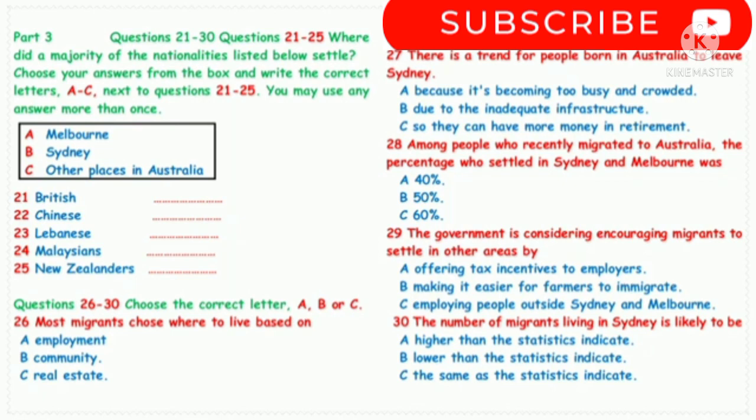In fact, the statistics don't give the full picture. When they migrate, people very often initially live outside of Sydney. So in the statistics, they're recorded as having settled outside Sydney. But then, after a while, many make the move to Sydney. So the real picture is even more out of balance than what the statistics say. Statistics really can be a slippery thing sometimes. That is the end of part three. You now have half a minute to check your answers.